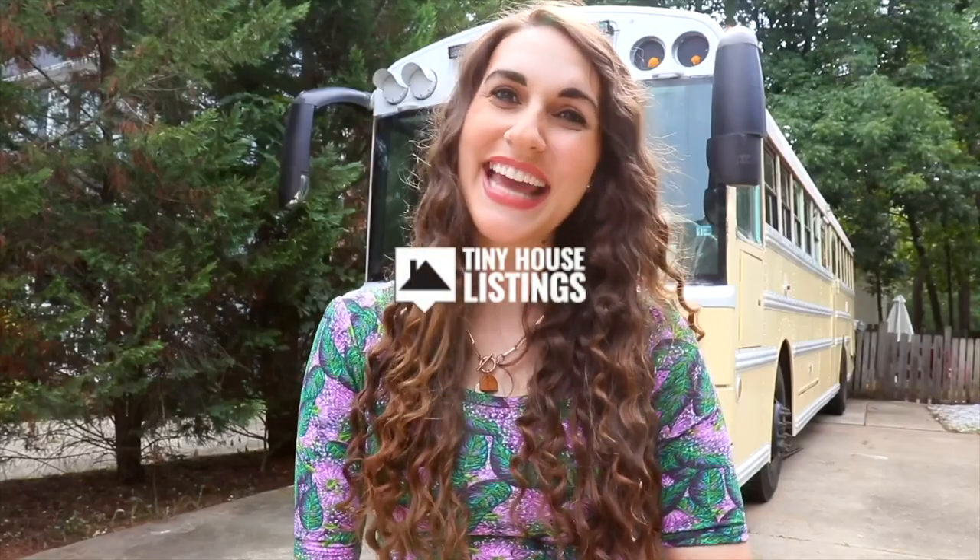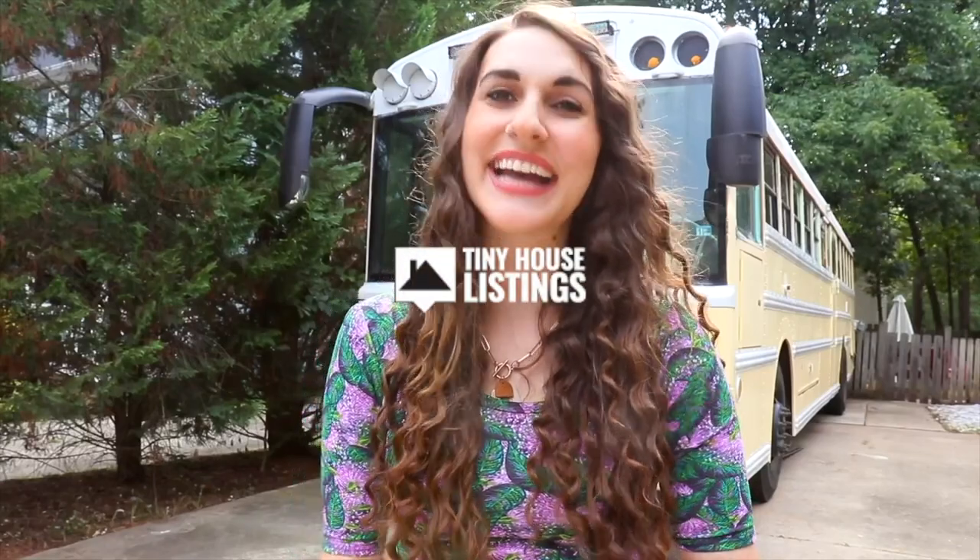Hey, I'm Ashley and I'm one of the agents here at Tiny House Listings and I love helping people find their perfect tiny house. I have my tiny house right here behind me and I'm so excited to share an amazing listing that I'm representing in this tour video coming up. The link to the listing and my contact information will be in the description below, so check that out and I can't wait to hear from you.